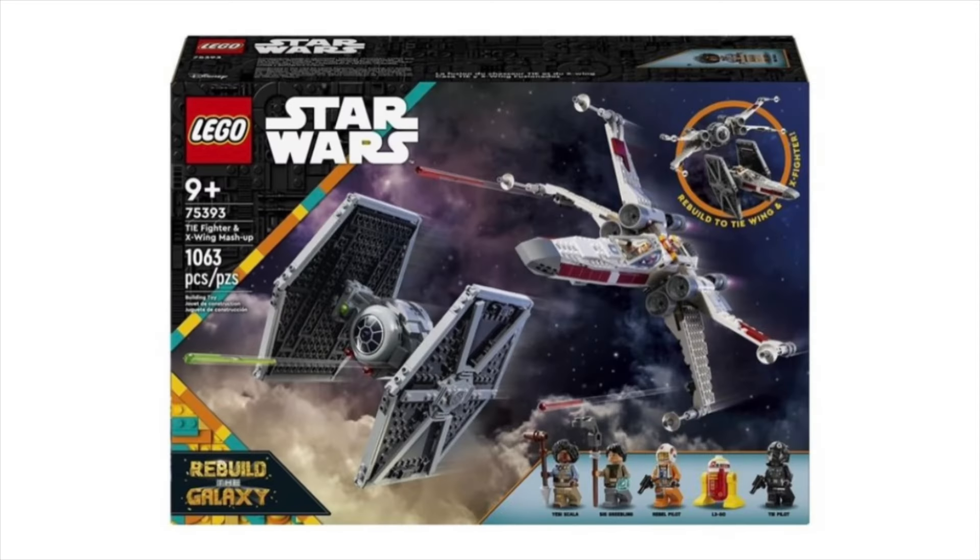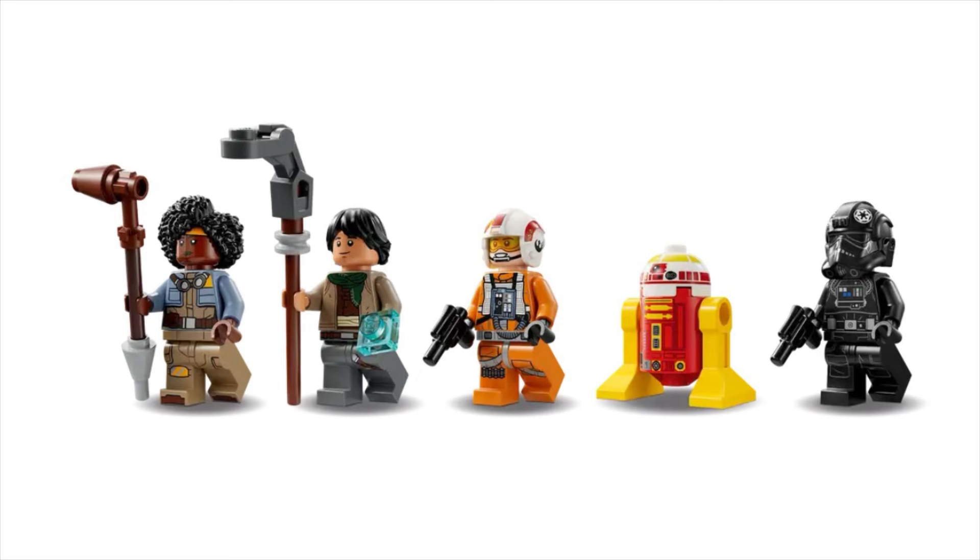Next is set 75393, the TIE Fighter and X-Wing mashup. It comes with five minifigures and will be retailing for $110 US. The characters are Yessie Scala, Sig Griebling, a Rebel Pilot, L3GO, and a TIE Pilot.